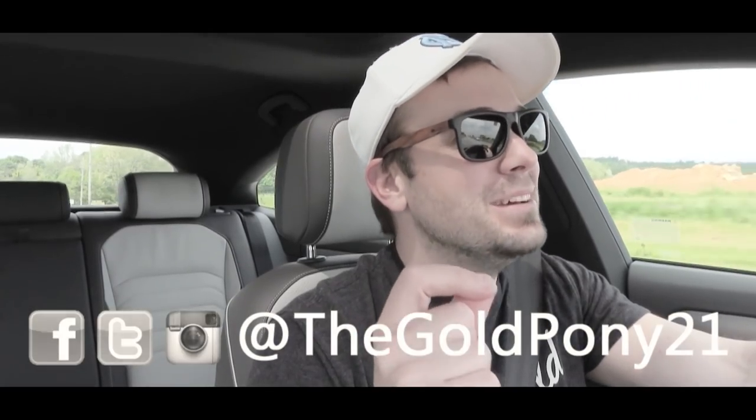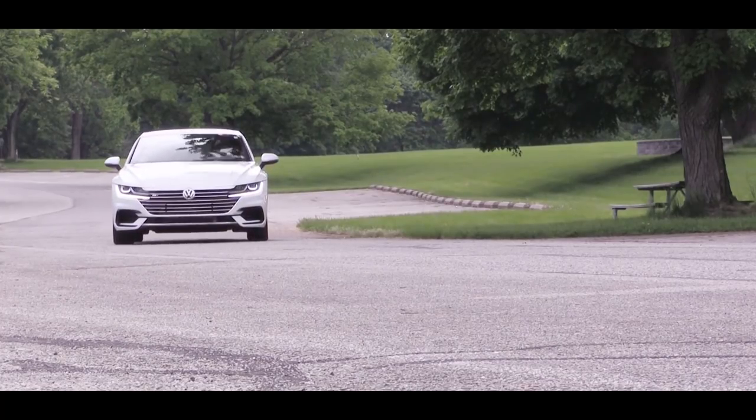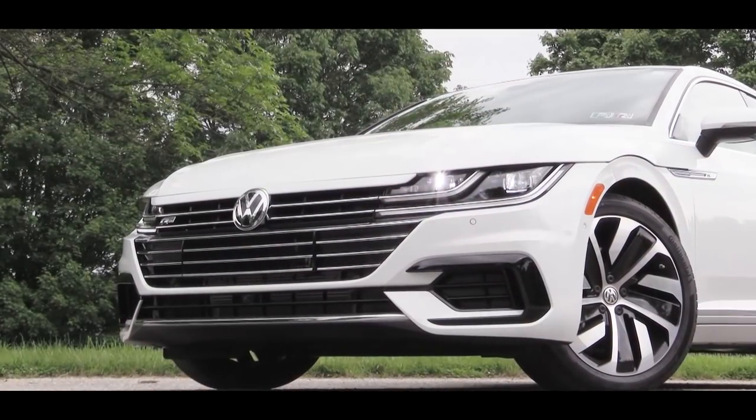Welcome back to another one. If you are new to the channel, I am GoldPony, and I'm smiling on this one because this thing is freaking awesome looking. This is the new 2019 Volkswagen Arteon. We are in this one today courtesy of Hanover Volkswagen in Hanover, PA, so let me just jump right into it because I want to touch on everything about this brand new car for the U.S., replacing the Volkswagen CC.